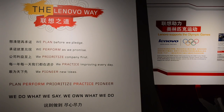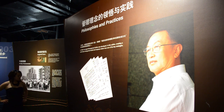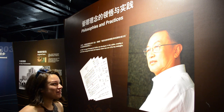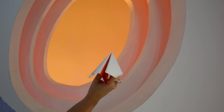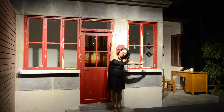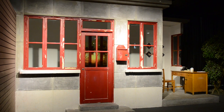In 1984, eleven computer scientists from the Chinese Academy of Sciences came together to form Legend, which later became Lenovo. Hands down, the highlight of the entire tour for me was seeing the small shack where it all began. They had twenty-five thousand dollars and a dream — the saying goes, from guard shack to global giants.